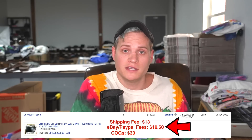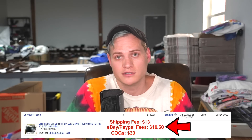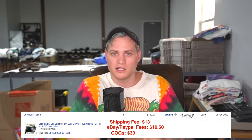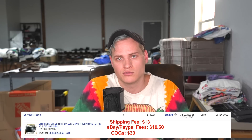Back to the Dell monitor — our eBay and PayPal fees: 10% eBay, 3% PayPal, came out to $19.50. This item did not sell through promoted listings — it was promoted, but it just sold through regular eBay search, so we did not pay any extra promoted listing fees.